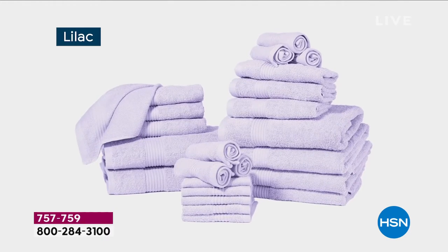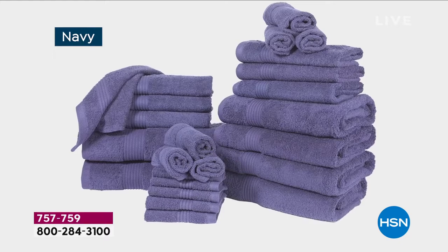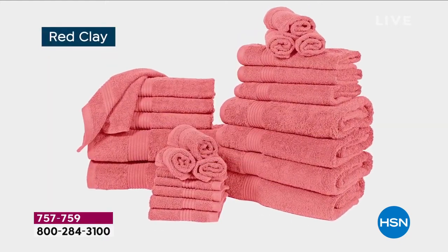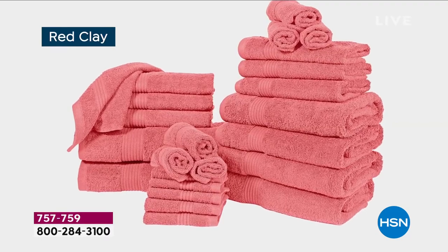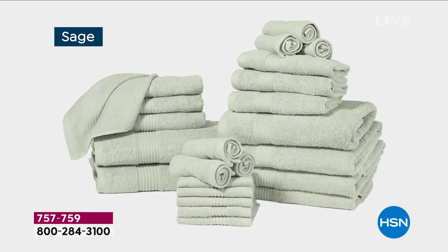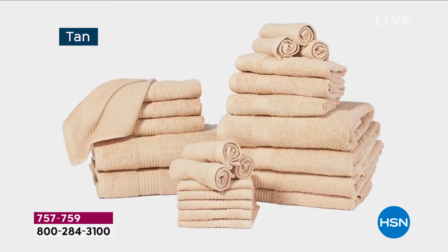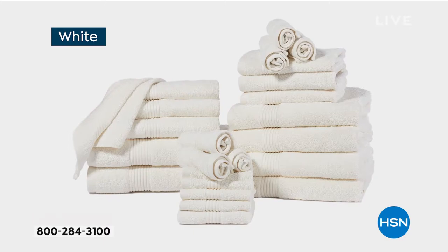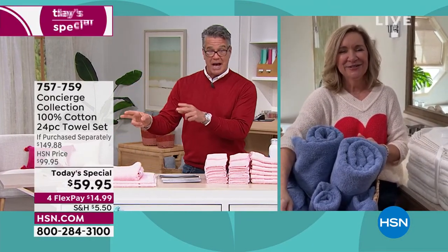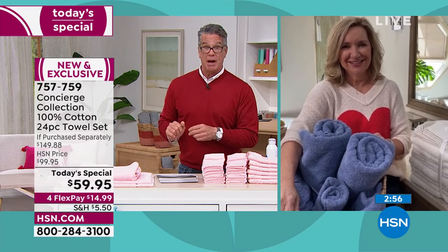That's the same reason I change my sheets every five days — I love fresh bed. My son in college does the same thing. I got him two sets of sheets and he loves fresh bed day. Fresh towel day is every bit as good. Get them home — it's not $99, it's $59. You can almost buy two sets for what you'd normally pay for one.